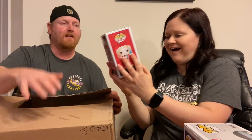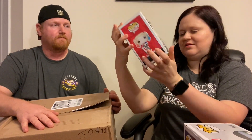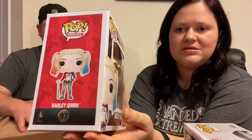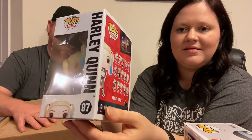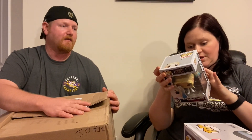Another Harley Quinn! This is the Suicide Squad Harley. I don't think I have this Harley — I do have a lot of Harleys though. That was before we were collecting; we didn't start collecting until we got into DC gamer boxes. This box is perfectly made for you!